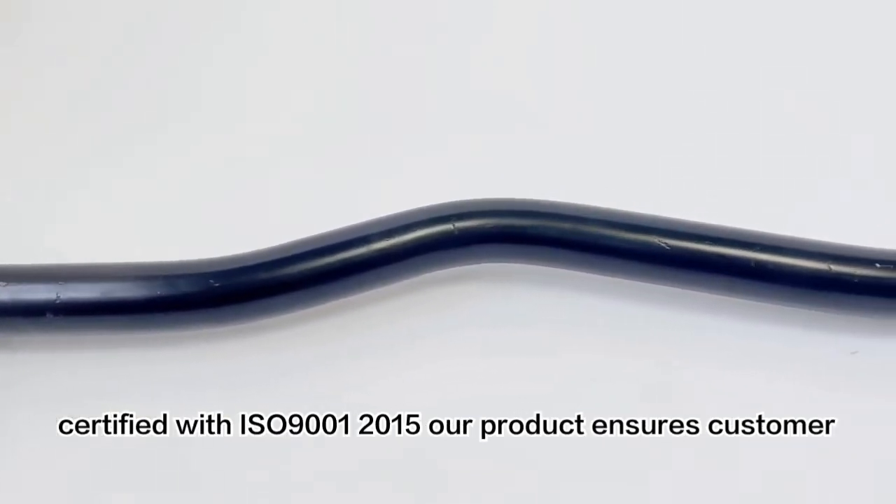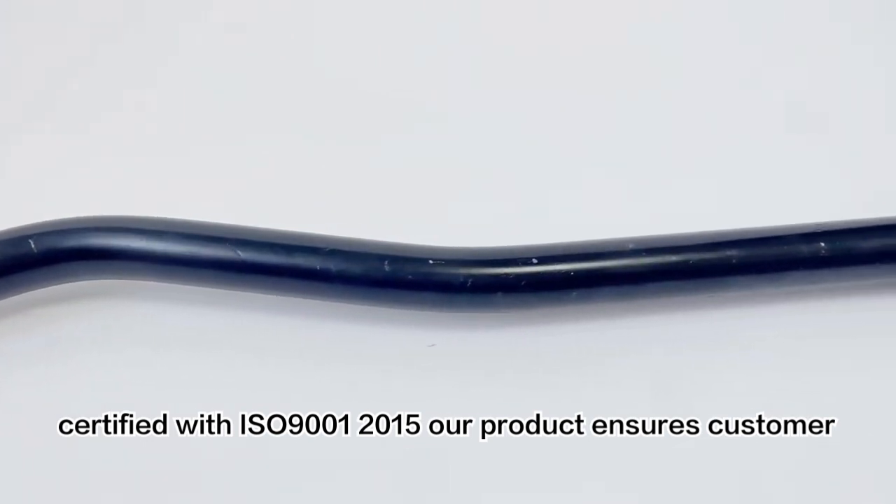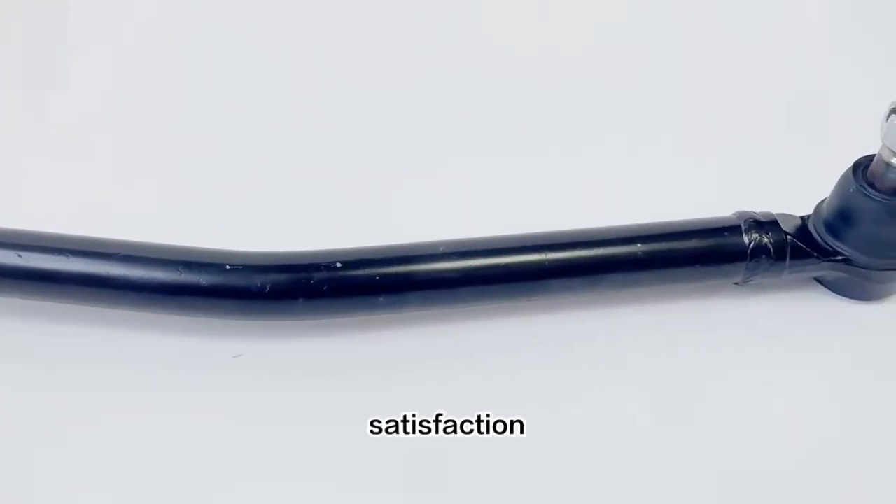Trustworthy and certified with ISO 9001:2015, our product ensures customer satisfaction.